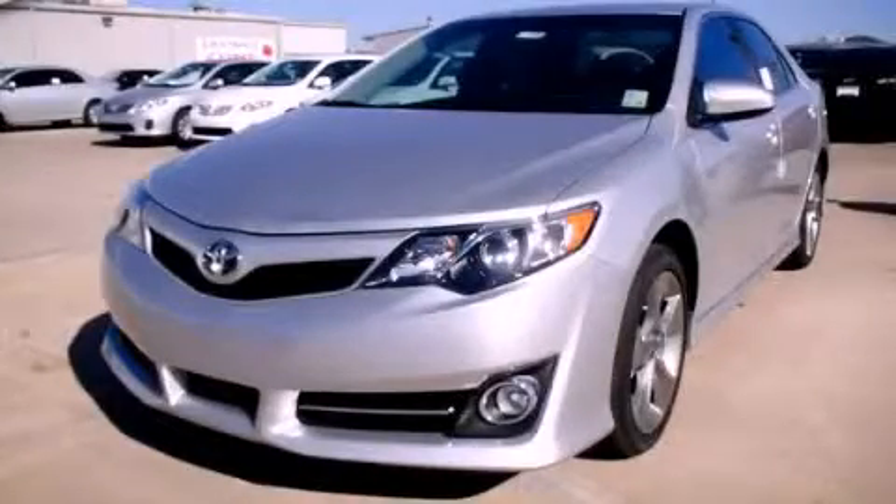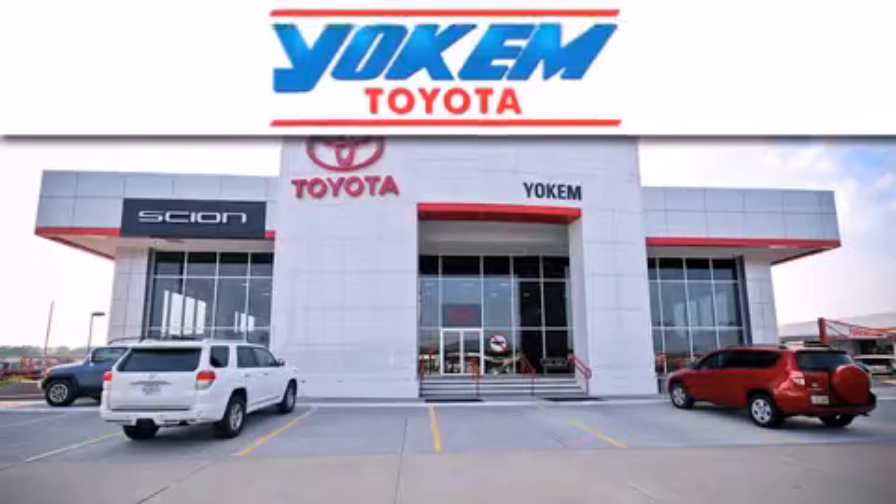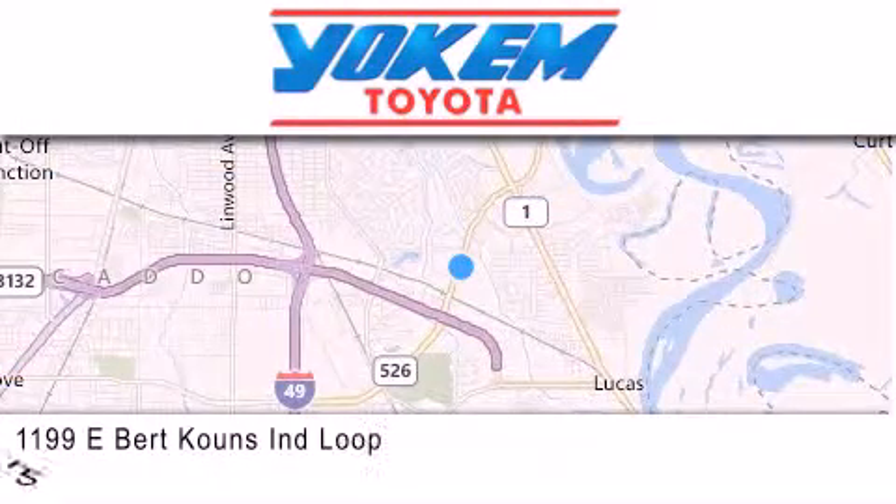Stop by today and test drive this automobile for yourself. Yoakam Toyota is conveniently located at 1199 East Bart Coons in Shreveport. Our goal is to exceed all of your expectations to ensure that you'll return for future visits.